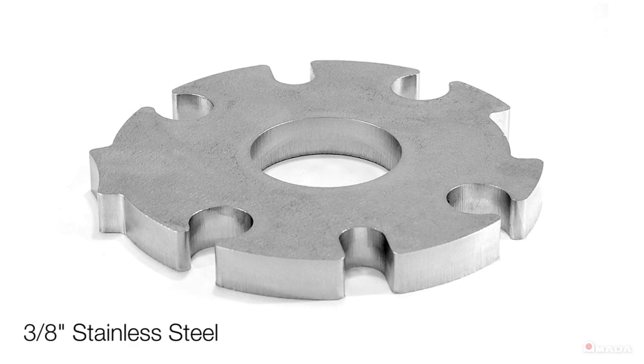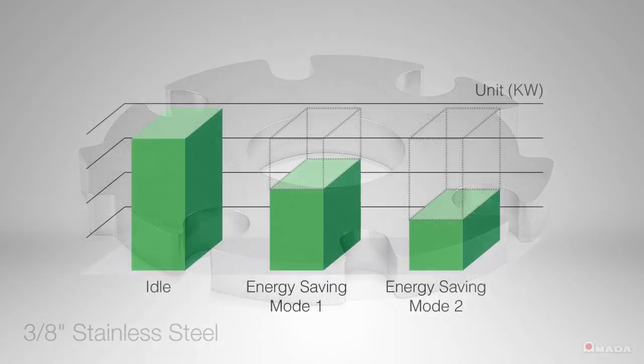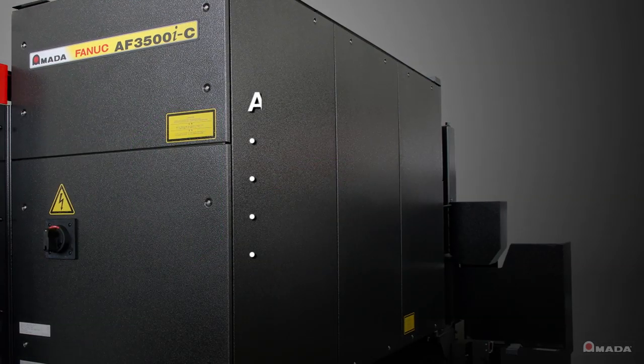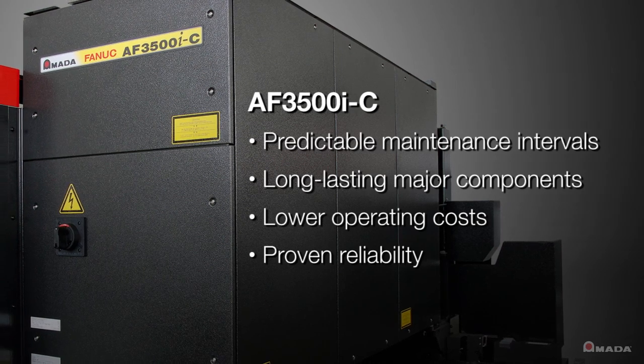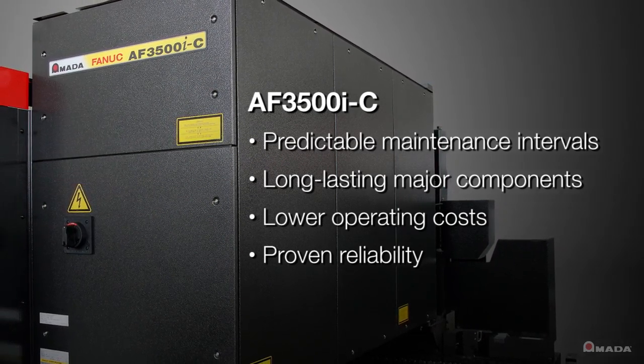The improved edge quality can reduce or eliminate secondary operations. Energy saving modes on this resonator can achieve savings of over 60% compared to previous systems. With predictable maintenance intervals and long-lasting major components, this innovative CO2 resonator offers lower operating costs and proven reliability.